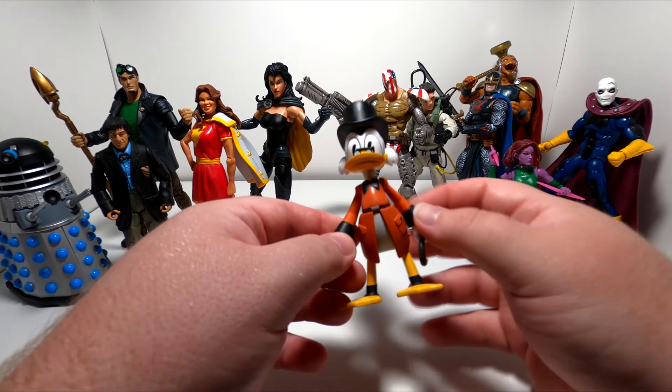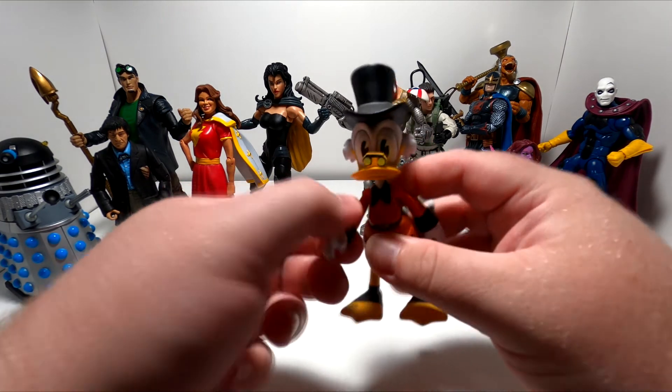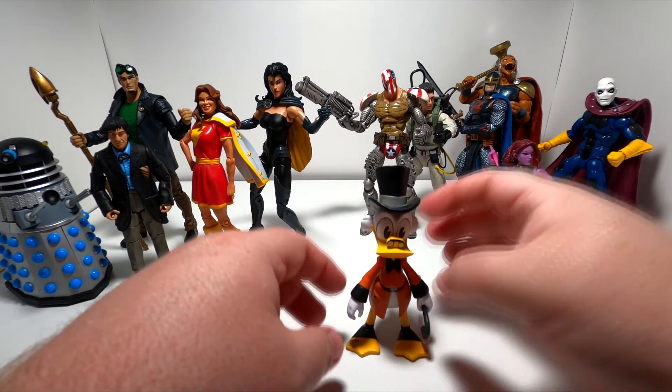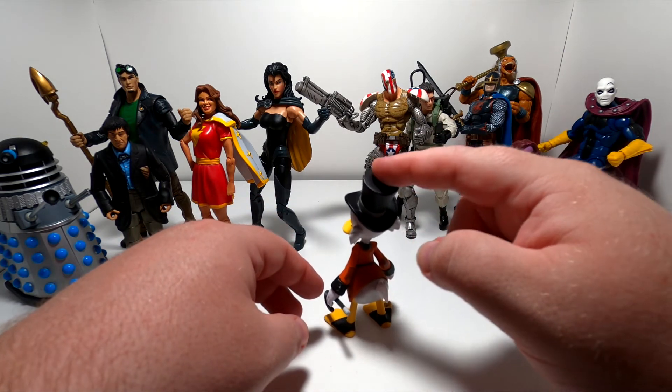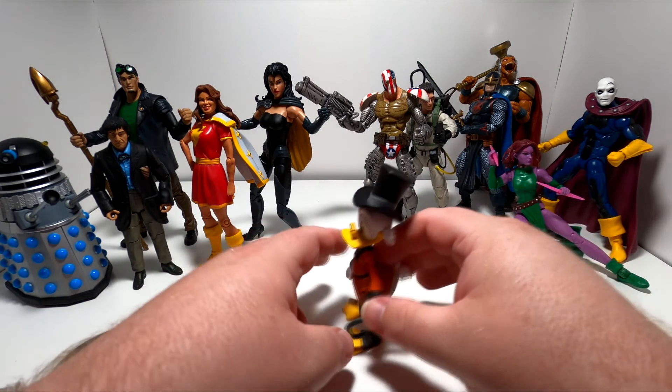This is from the 2017 DuckTales revival TV show, but he is pretty much comic accurate, so he doubles as the TV show figure and I just consider him the comic figure. He's pretty much Scrooge McDuck. His articulation is very limited — his shoulders go up and down and that's it, his legs don't even move. He's been having trouble standing up because his back end is back-heavy, so he always keeps wanting to fall backwards.